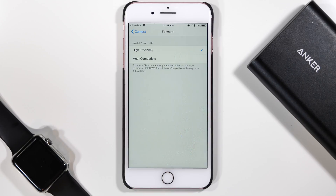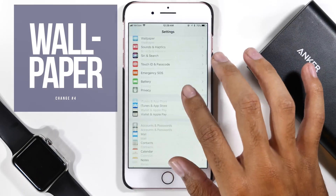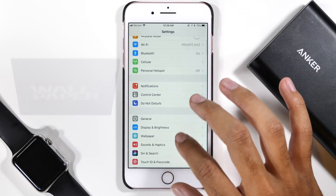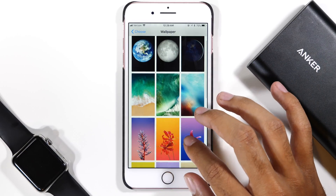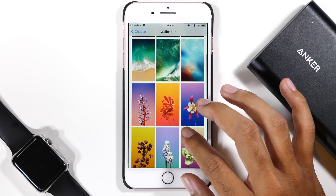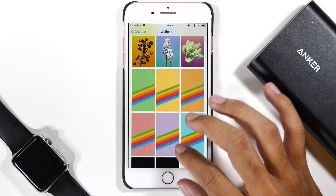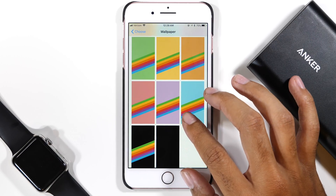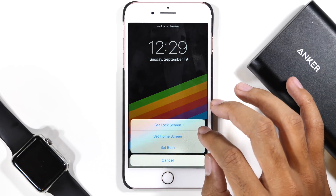One option that I really need to change is my wallpaper. iOS 11 comes with a ton of new wallpapers, so why not try one of them out? Head over to the Settings app and go into the Wallpaper menu. Once you get to the stills, you'll see that you have a ton of options to pick and choose from. I personally am going to choose this cool retro theme and try it out for the next couple days. Let me know in the comments section down below which one you are trying and which one you like best.